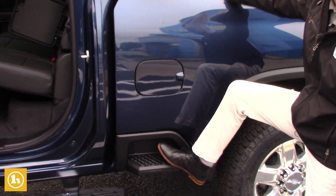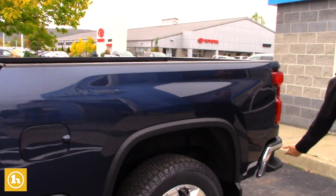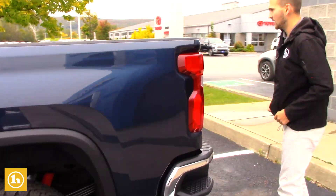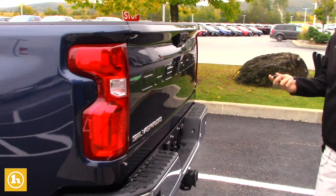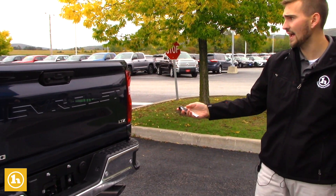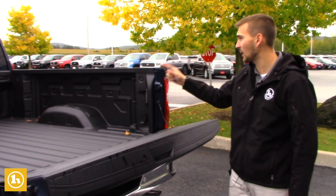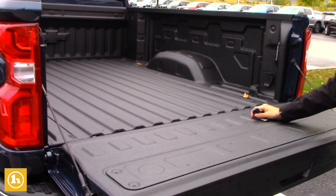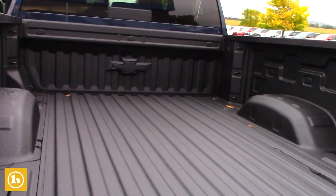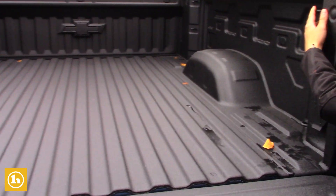New for 2020, Greg, is the assist steps right here on the side, as well as the ones on the back. You can actually drop the tailgate right from the key fob, as well as from inside the truck. You've got the spray-in bed liner right from the factory with a nice Chevy bow tie right there. And each one of these tie-downs holds about 500 pounds each.